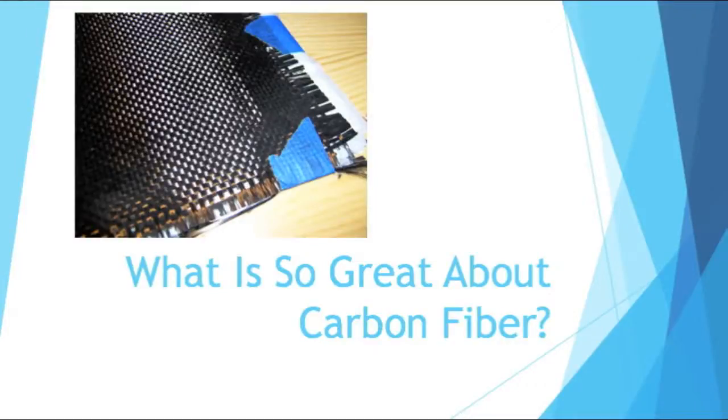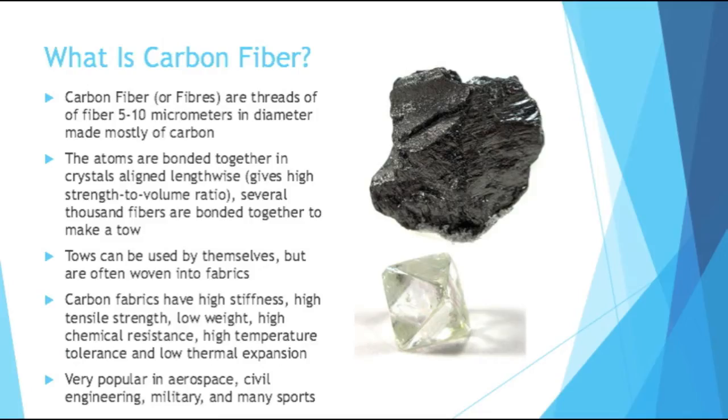Hello and welcome to Beginning Engineers. Today we will be talking about carbon fiber. What is so great about carbon fiber? So first off, what is carbon fiber?